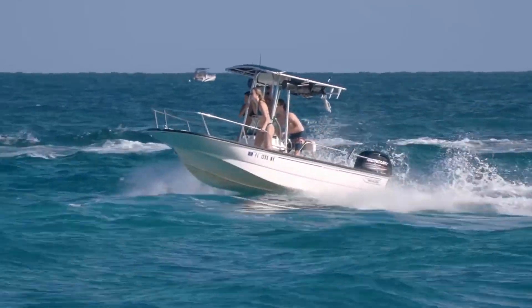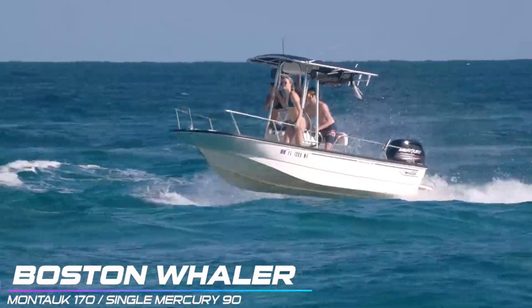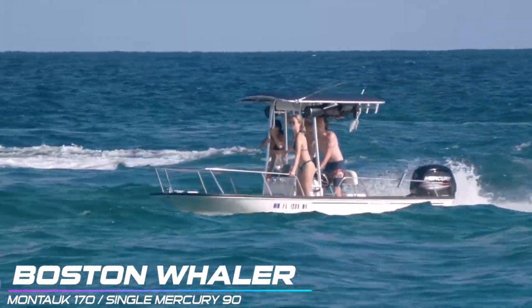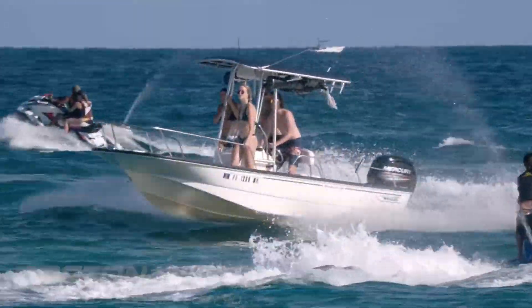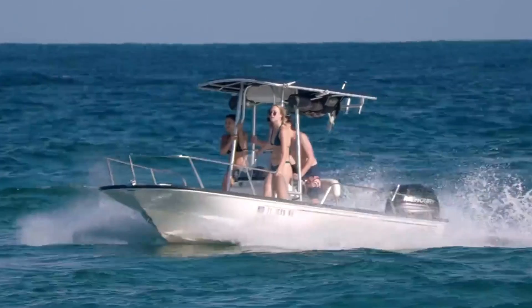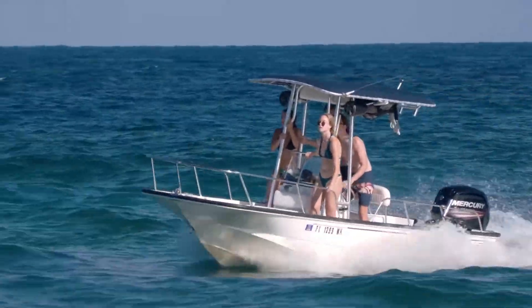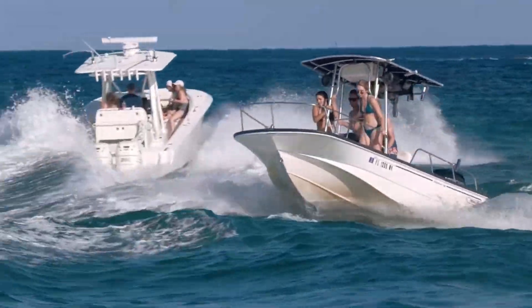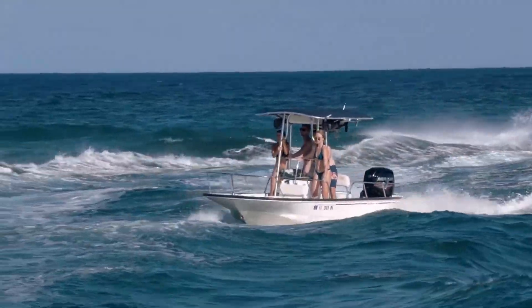Our first boat to do battle with Boca Inlet is going to show us those little whalers are at it again. These little whalers seem to come through Haulover and rip it up. Let's see how they fare down here at Boca. Here they're going to come rolling through at a pretty good pace and actually look pretty solid, especially for it being such a rough day and only being a 17-foot boat.